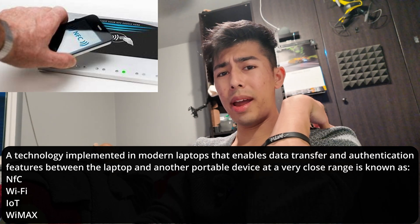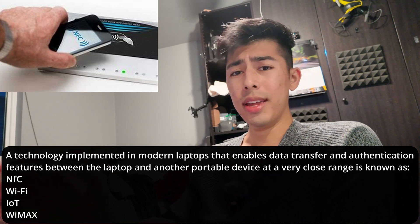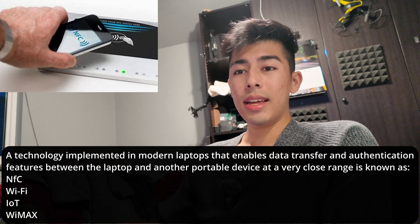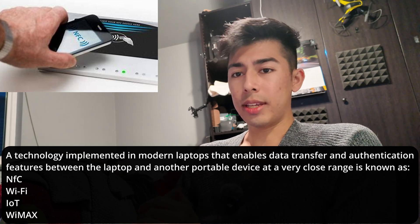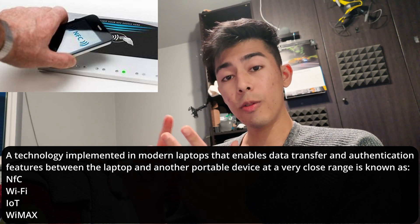WiMAX — I have no clue what it is, and when I looked it up I got different things, so that's not going to be our answer. The answer is NFC, which is a very obvious answer if you know what NFC stands for: near-field communication.